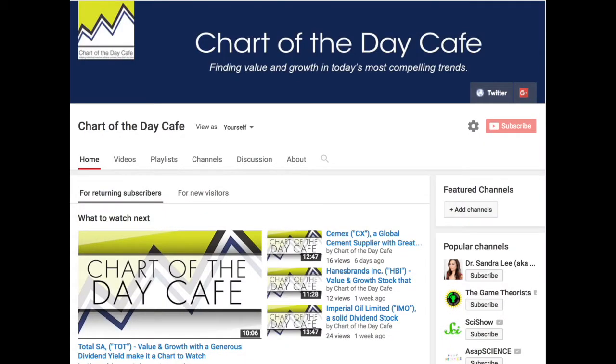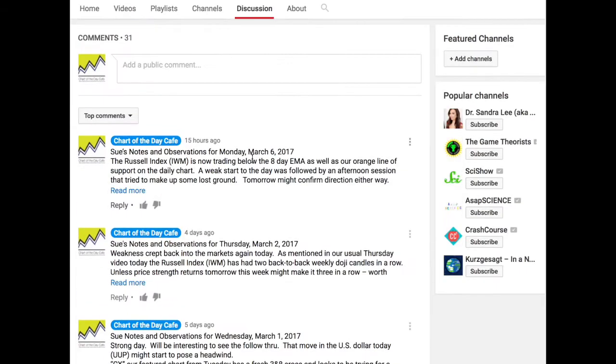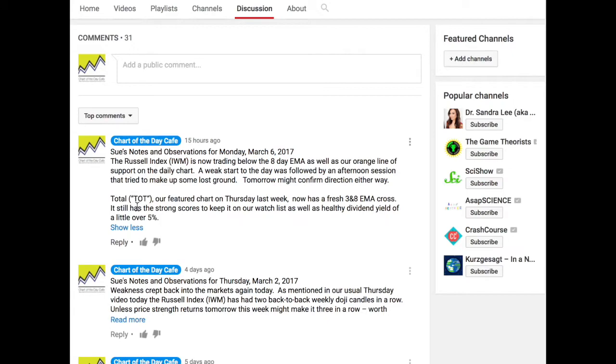As a reminder, if you like these videos please hit the subscribe button on our homepage and be sure to check out the discussion section. Every day, Monday through Thursday, I will endeavor to post a little note after the market close on any past Chart of the Day Cafe pick that looks to be getting a fresh 3-and-8 cross, or just some market observations to note. Yesterday — Monday — I posted about Total, which was our featured chart last week, moving out of the wedge and getting a fresh emerging 3-and-8 cross. It might be worth taking a look at.